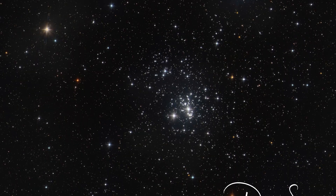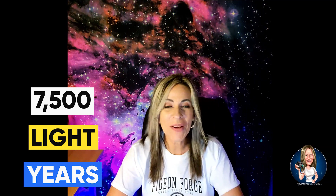This beautiful Double Cluster is visible — you can see it with the naked eye — and it is 7,500 light-years away from Earth.